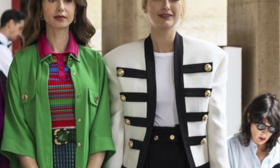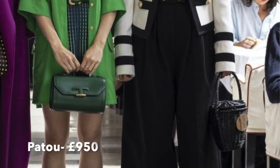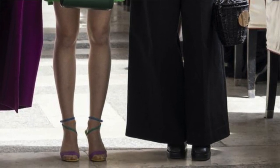Look number two is worn by Camille, Emily's friend that she meets in Paris. There is a little bit of a love triangle going on in the show, but I won't spoil it for you. Camille is a French lady — she is so chic, and she has got legs to die for. She is wearing a super wide-legged black trouser. I'll post a little picture for you. Those are the ultra-wide-leg button-down pants by Pateau and these are £950 new. We're going to make them ourselves at home.